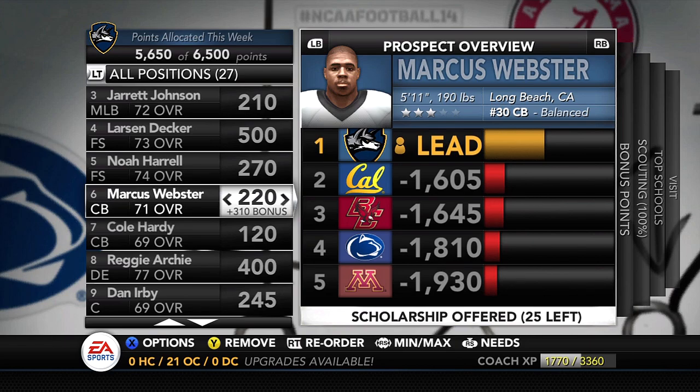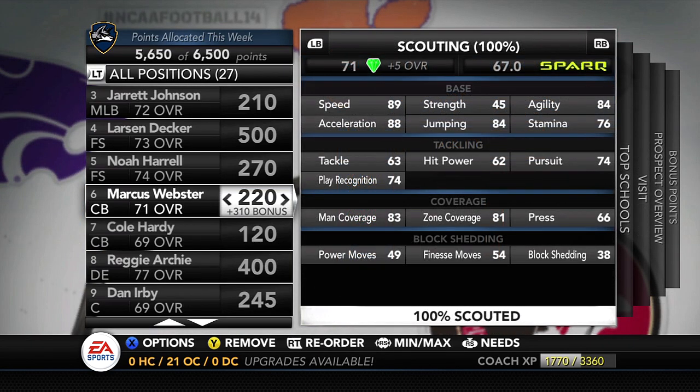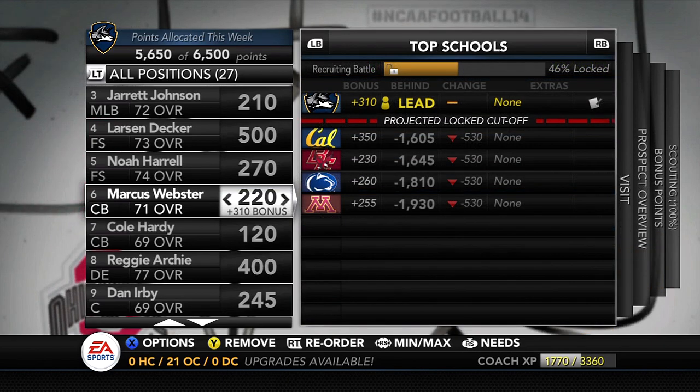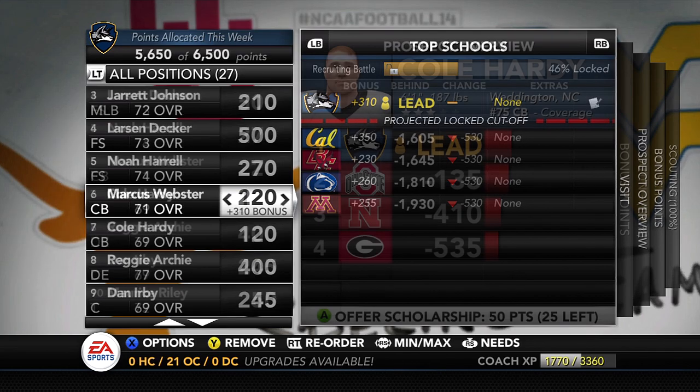Number six on the board is Marcus Webster, the corner from Long Beach, California — number 30. Another guy flying under the radar with real talent. He's a gym, 71 overall plus 5. He's got the speed and great coverage ability — 83 man, 81 zone. Block shedding is an issue, and tackling is okay — pretty average for a coverage corner. But this kid coming in as a freshman would add a lot of talent to our young secondary, and he's not being recruited by Cal, Boston College, Penn State, or Minnesota.